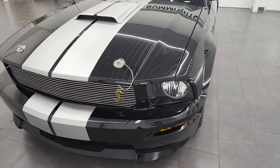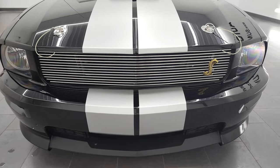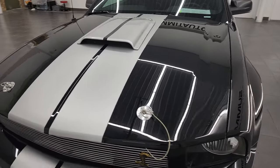This car has been fully safetyed and inspected by our service shop here at Summit Auto and has a fresh oil and filter change. All the fluids have been checked and topped off, and this car is 100% ready to go.